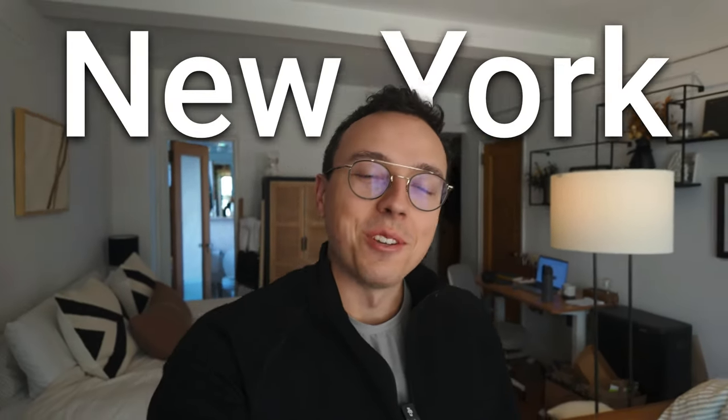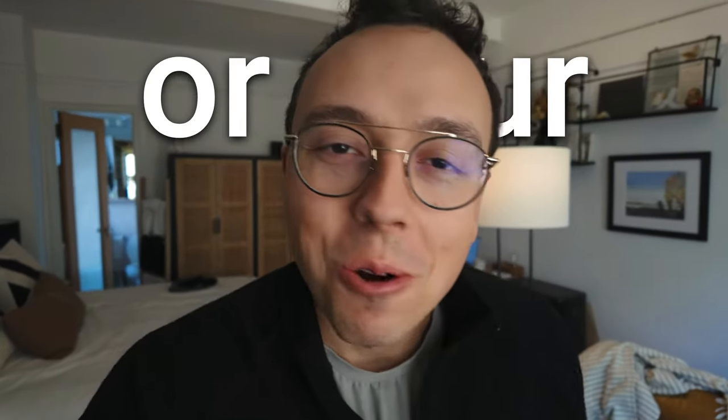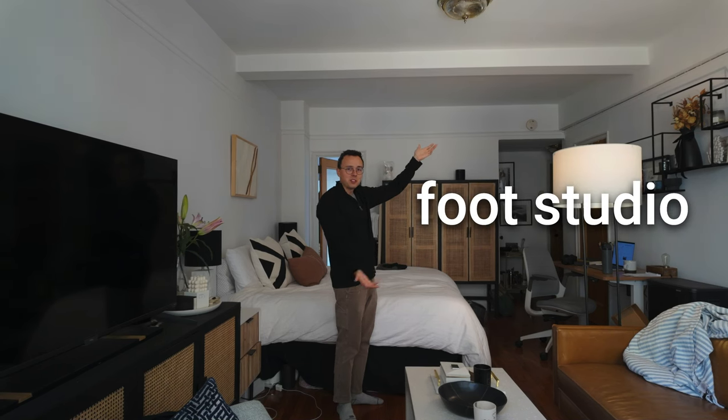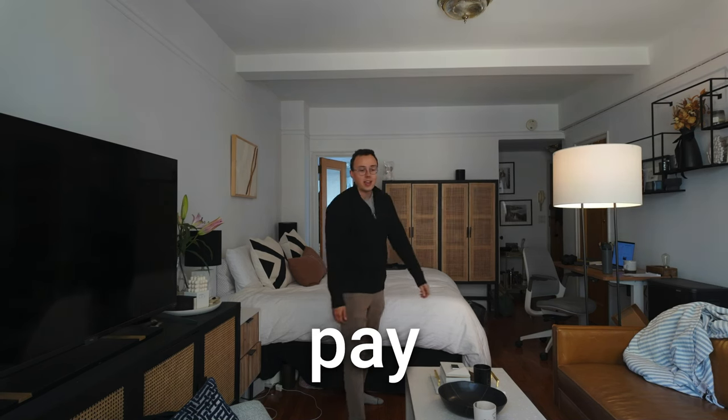Welcome to the most realistic New York City vlog that you will ever watch, or your money back. This is our tiny 380 square foot studio apartment. We currently pay $2,600 for it. I know — moment of silence.